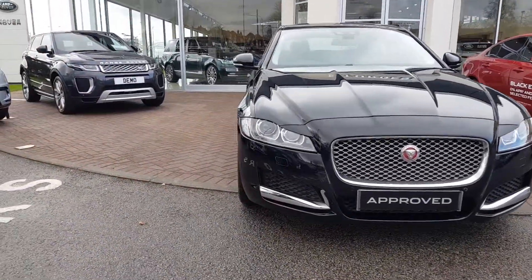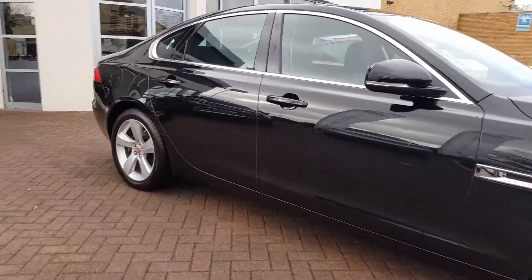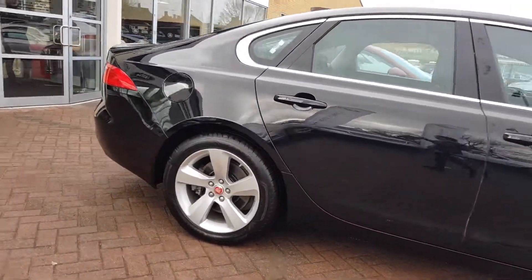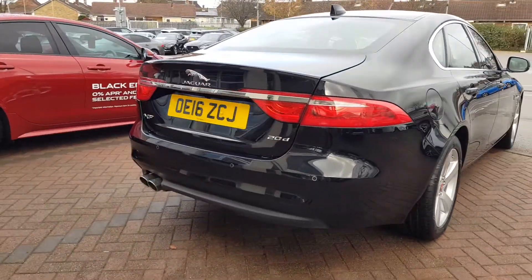Jaguar — a car to excite the senses. You can feel your heart rate quicken as you approach this stunning car. The XF is Jaguar's latest addition to the saloon car market and is as refined as it is thrilling to drive.